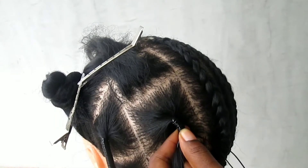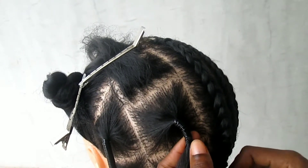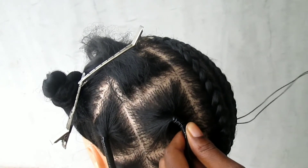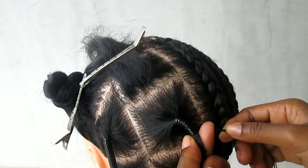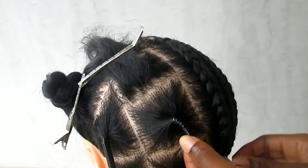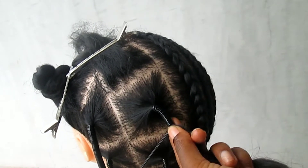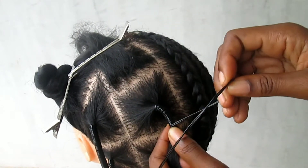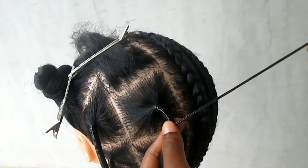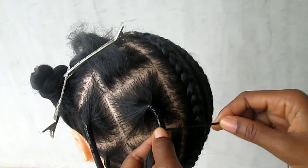Use your thumb to guide the thread and make sure it sits just at the end of the previous wrap — not on top, which would make it bulky. Guide with your hand and secure with your thumb so it doesn't shift and create a gap. As you keep doing that, wrap around making sure there's no space between the previous wrapped thread and the next.